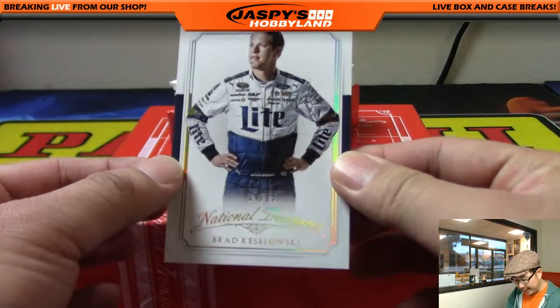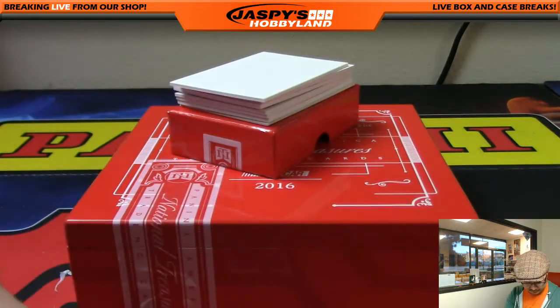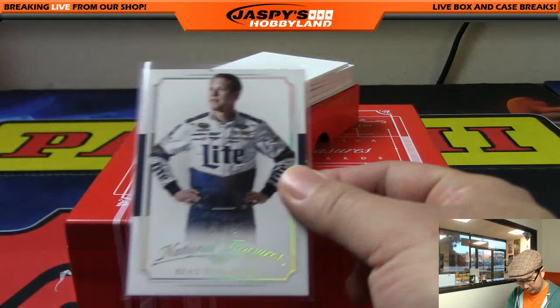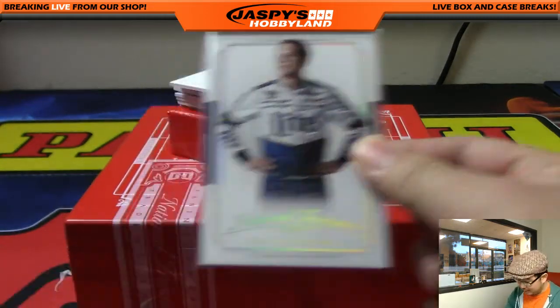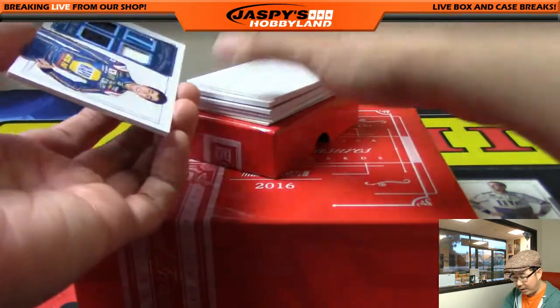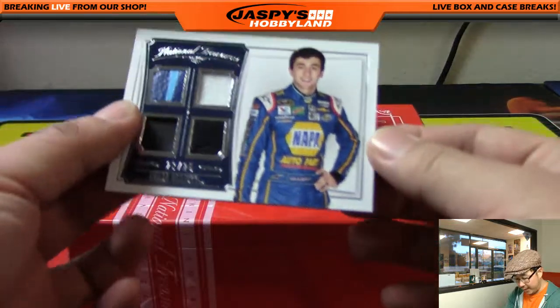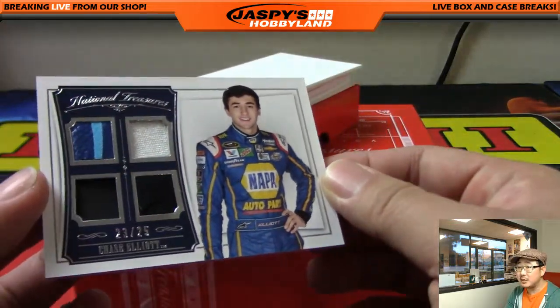14 out of 15, Brad Kozlowski. Nice, we'll start with that. Didn't Rusty Wallace used to drive the Miller Lite car? Next one is a quad relic, 23 out of 25, Chase Elliott. Nice, that's pretty cool.